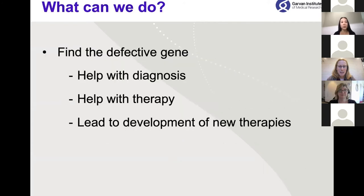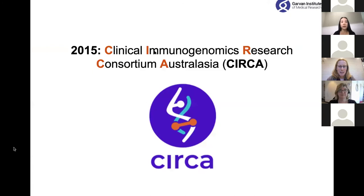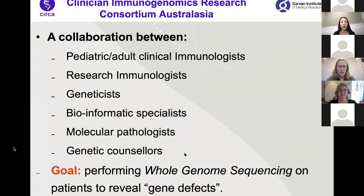We started asking: what can we do? What we really needed to do was find the defective gene, which would help with diagnosis, therapy, and hopefully lead to new therapies. Our mission was to perform whole genome sequencing to reveal defective genes. This is really how the Clinical Immunogenomics Research Consortium Australasia, or CIRCA, was started in 2015 — a large collaboration between pediatric and adult clinical immunologists, research immunologists, geneticists, bioinformatics specialists, molecular pathologists and genetic counselors, with the common goal of performing whole genome sequencing on patients to reveal gene defects.